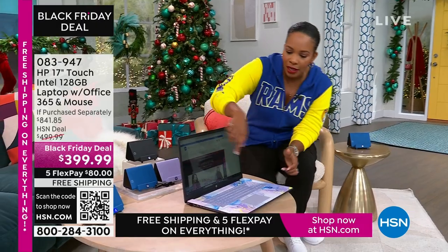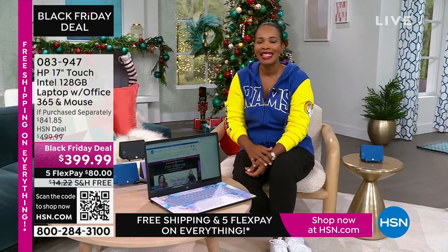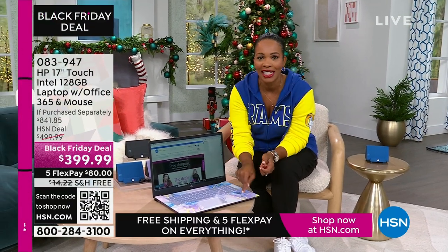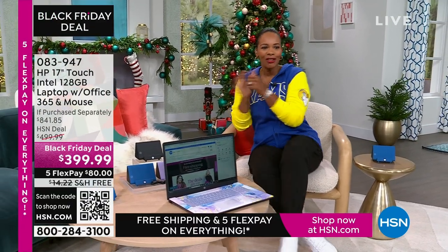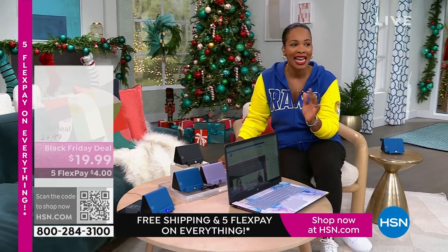This is coming up. It's touchscreen, it's big — it's a 17-inch. So if you want to get rid of the big desktop but don't want to go too small, this 17-inch is going to be perfect for you. Our price is less than $400, shipping is free, and FlexPay is $80.